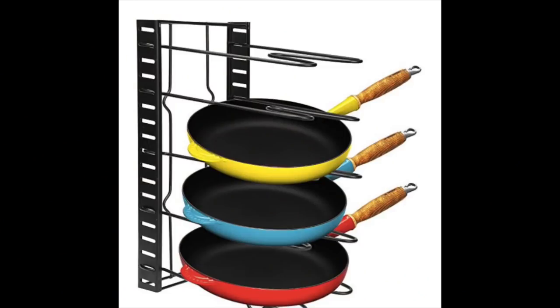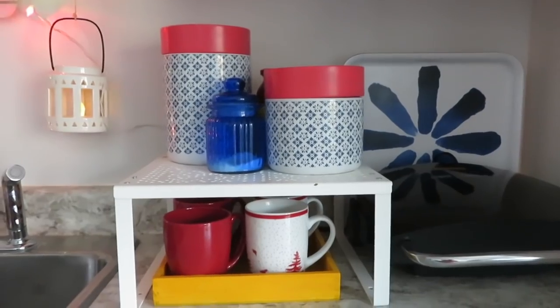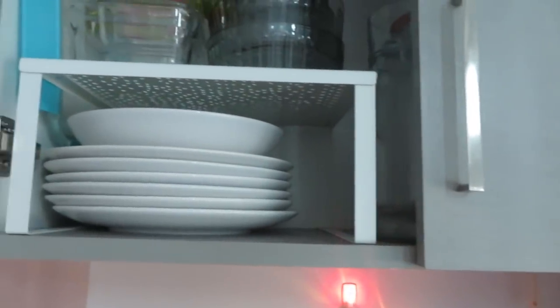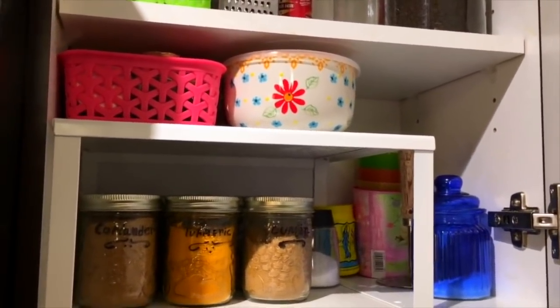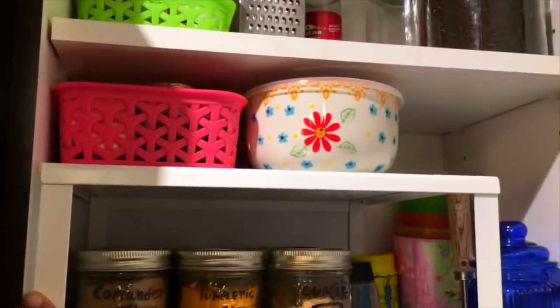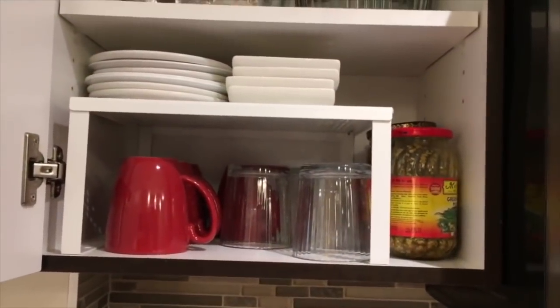A pots and pans organizer is also available on Amazon, which is great to save cabinet and countertop space. Using stackable shelves or shelf dividers is a great way to get the most out of your cabinets and to use the vertical space. This divides your cabinet space, creating visibility and accessibility to dishes, glassware, or any other items. These are some of the ways I have used these shelf dividers.